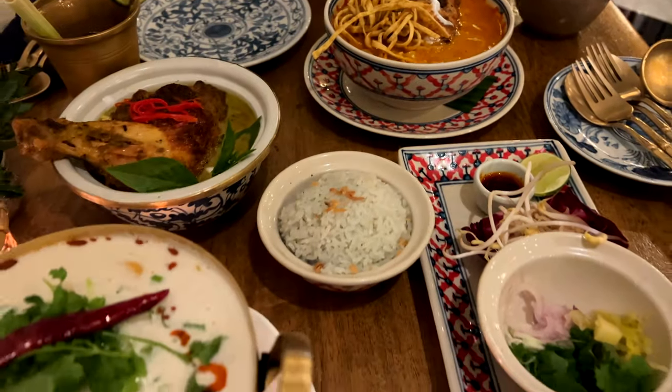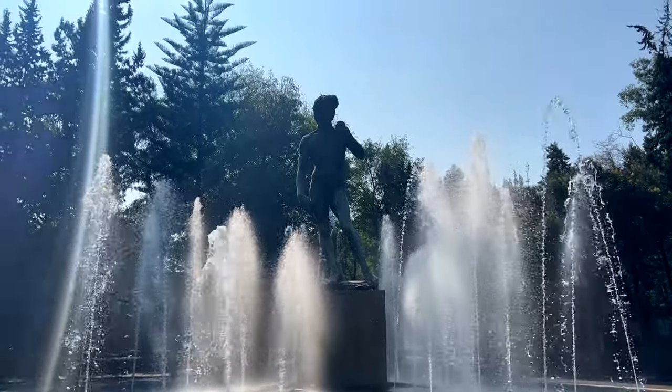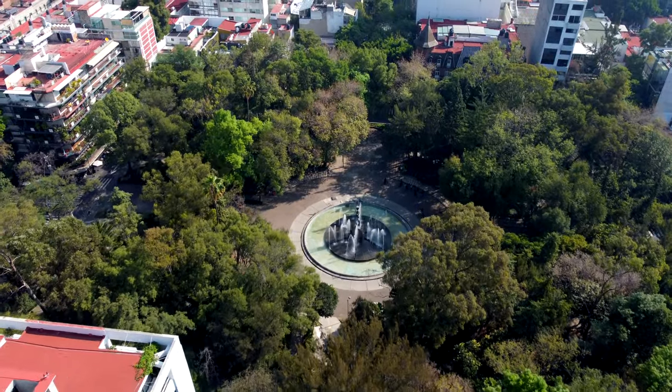The best restaurants in the city are located here. There's so much art, the architecture is beautiful, it's very colonial, the atmosphere, the vibe, the people — and everyone that comes here, every tourist that visits La Colonia Roma, they fall in love because this neighborhood is so amazing.